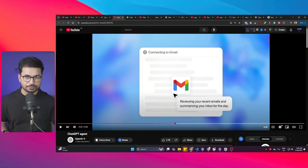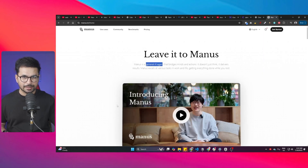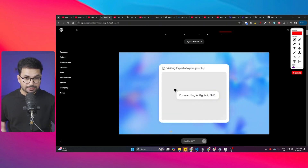You can connect it with your Gmail and it can review all your emails. Similarly, you can connect it with your calendar. It can also analyze data and create PowerPoint presentations. All of these features are already present in Manus.